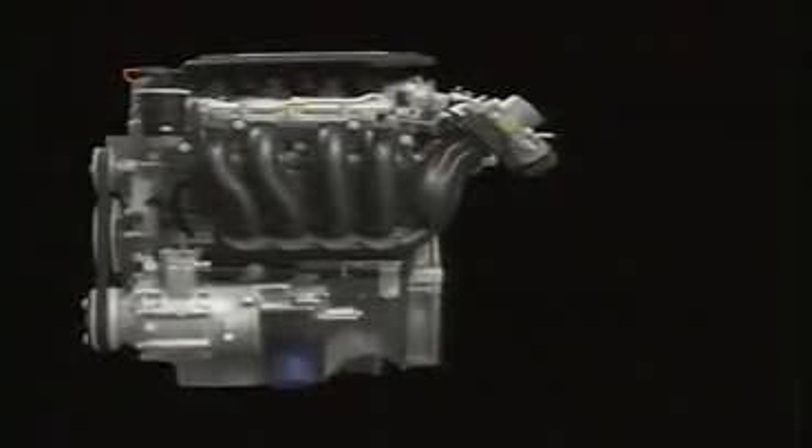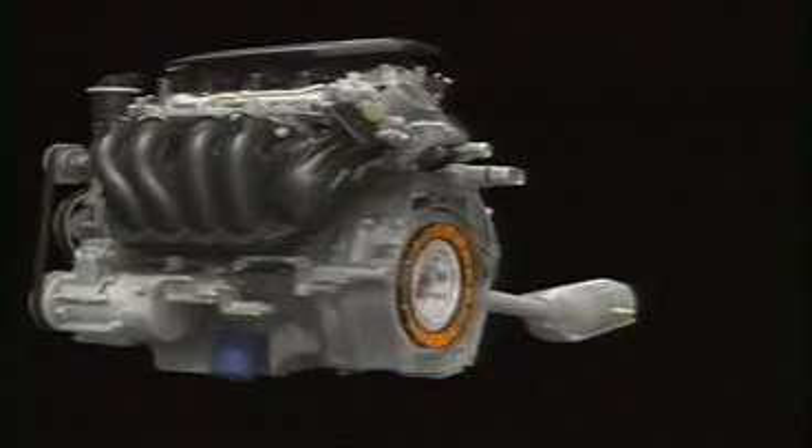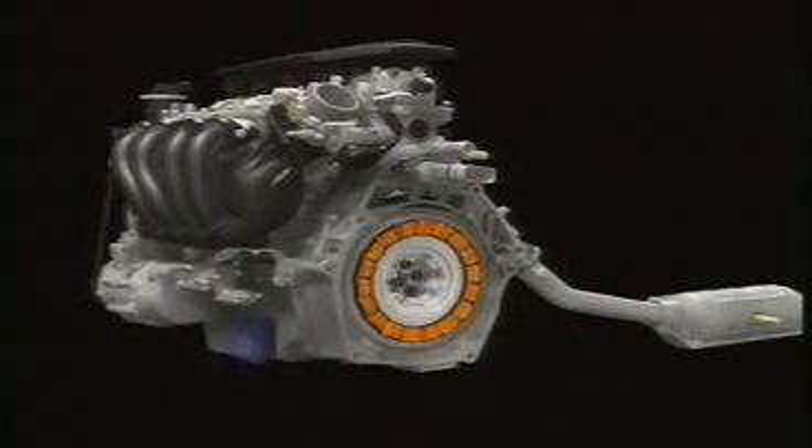Honda is dedicated to realizing even greater performance from its innovative hybrid system. To achieve this goal, we're moving forward with new improvements to its main power source, the gasoline engine, along with advances in the IMA integrated motor assist system, which provides supplementary power.